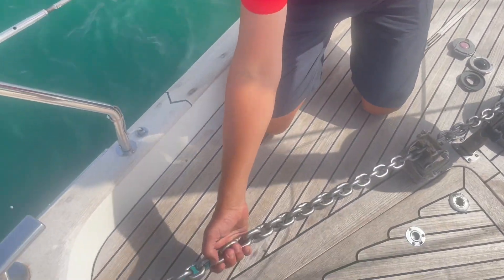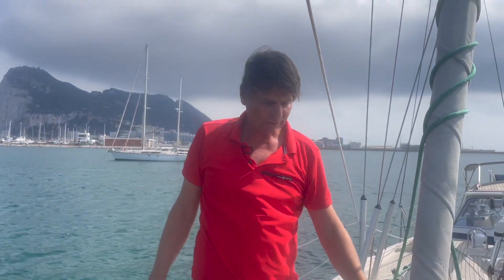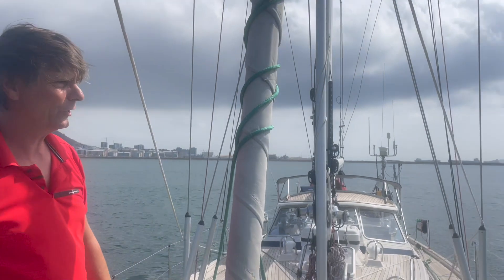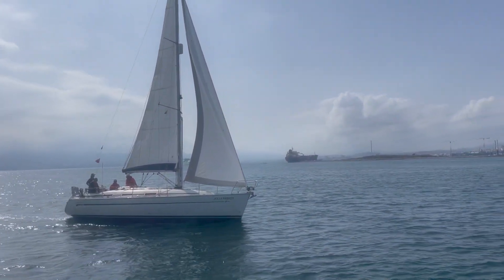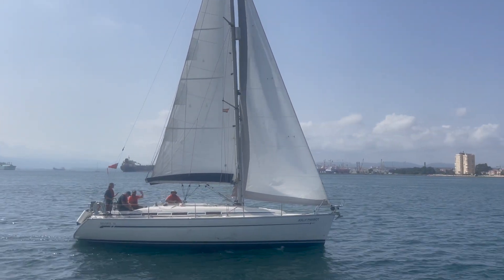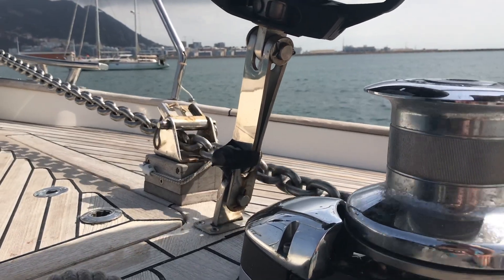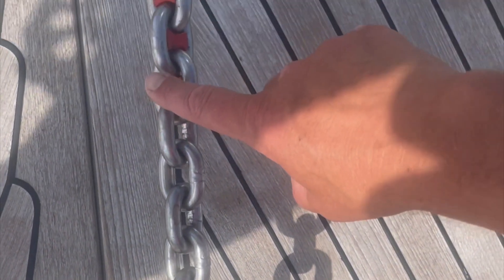Everybody has their own marks on the chain and mine are very personal — I invented them myself. I use these clips in the chain, only red and blue ones. As long as you have your own system to know how deep it is, that's fine. Here we have three red ones — one, two, three — which means it is 30 meters.